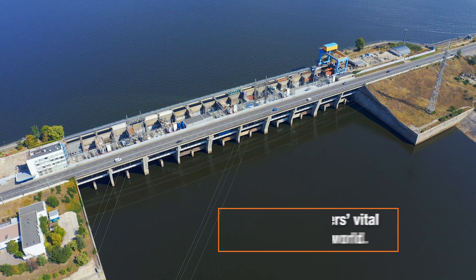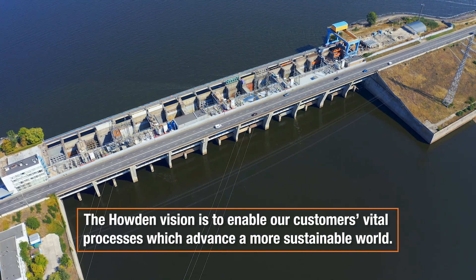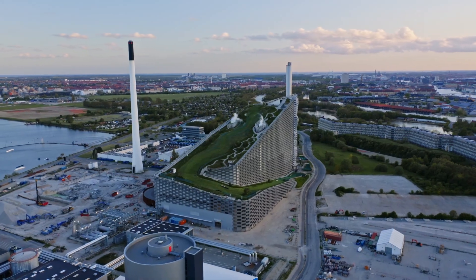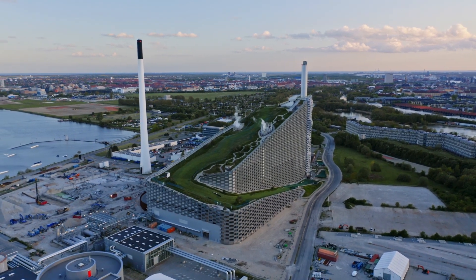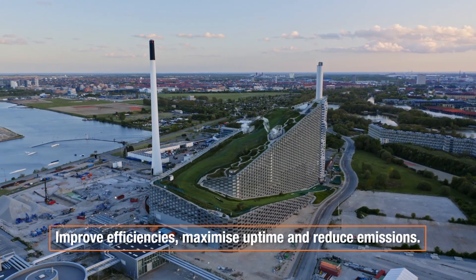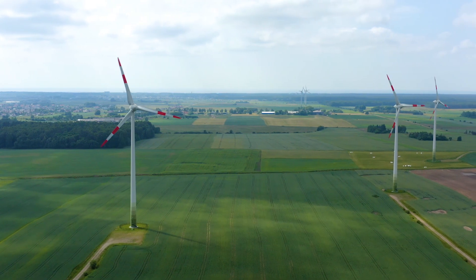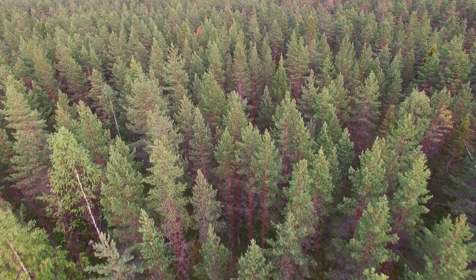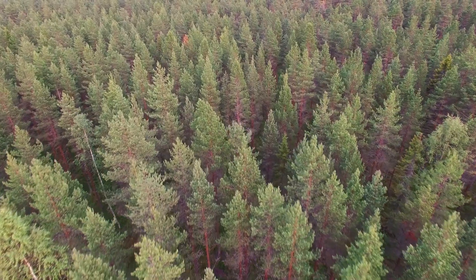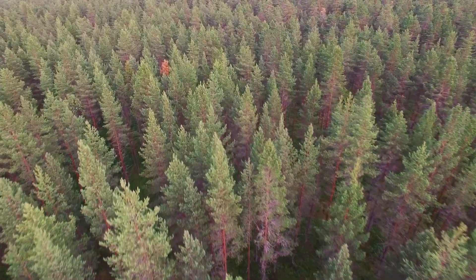The SECRET project contributes towards the net zero initiative, as Howden's vision is to enable customers' vital processes which advance a more sustainable world. Customers continually ask how to improve efficiencies, maximise uptime and reduce emissions. Reducing leakages and losses in compressor technology is in direct alignment with customers' needs and the wider world in which Howden operates.